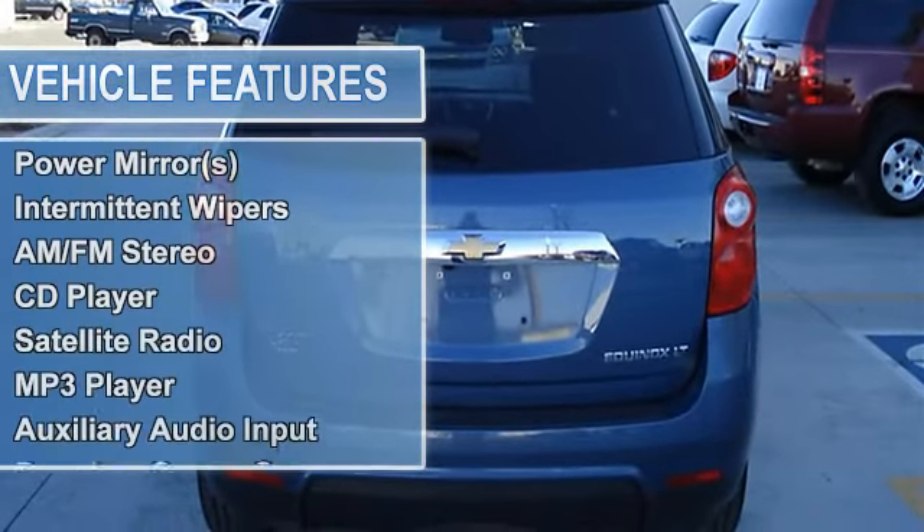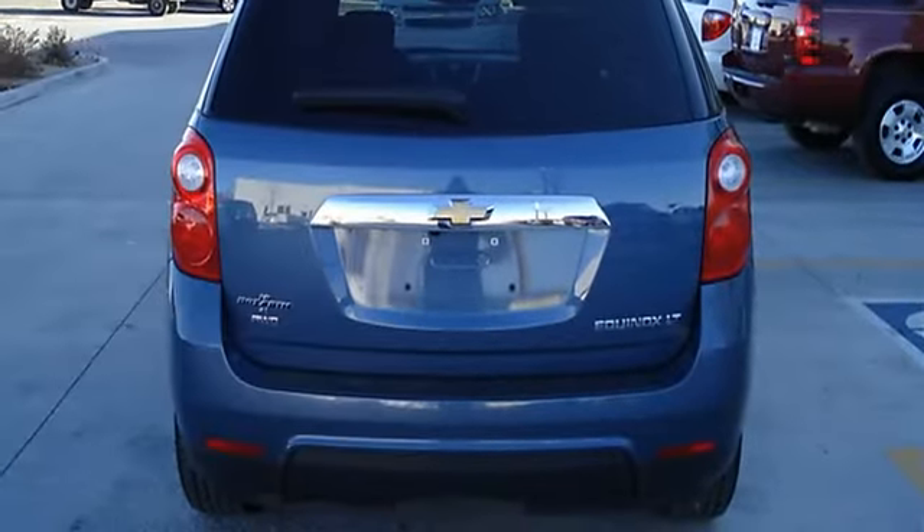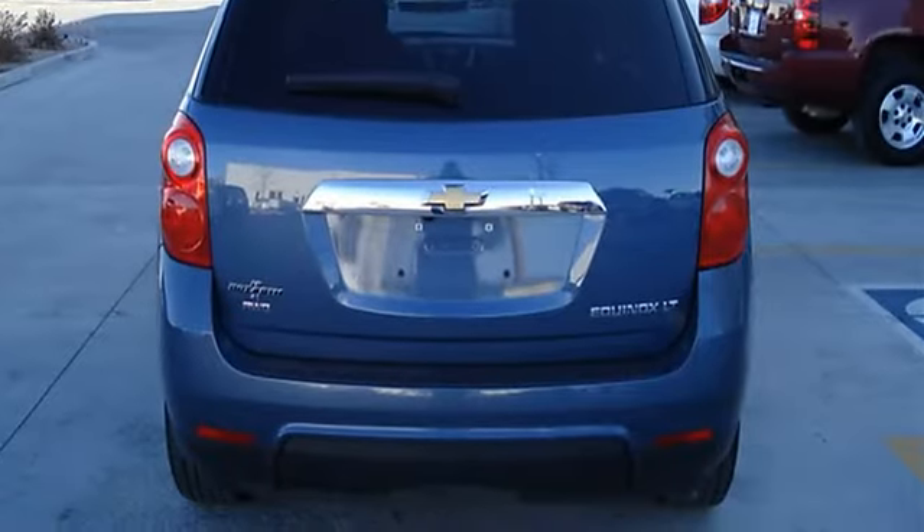Automatic headlights, fog lamps, privacy glass, heated mirrors, power mirrors, intermittent wipers, variable speed intermittent wipers.